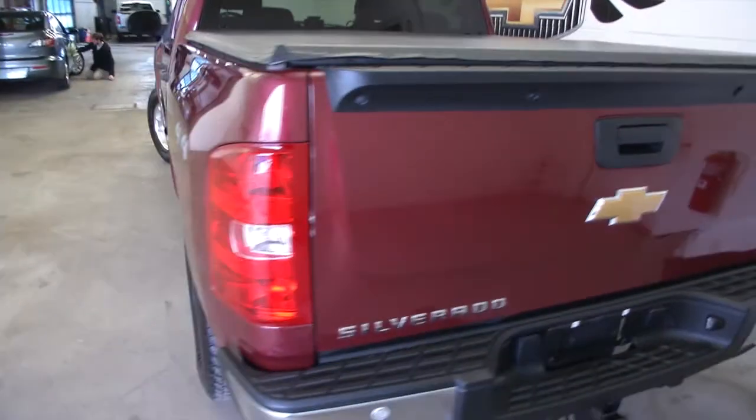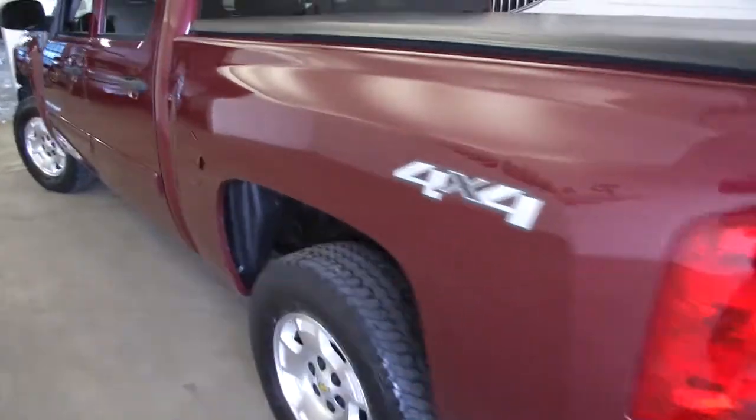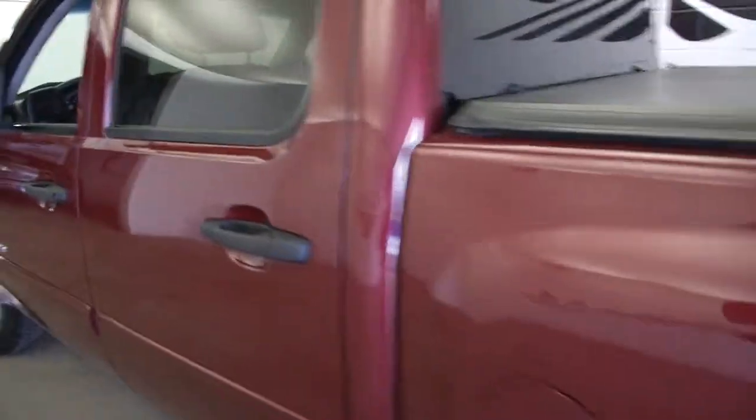This is a 4x4, crew cab, one previous owner. Typically one-owner vehicles are in a little better condition.